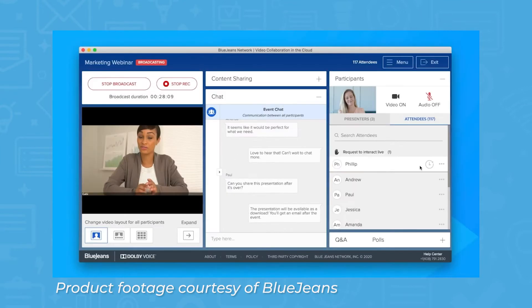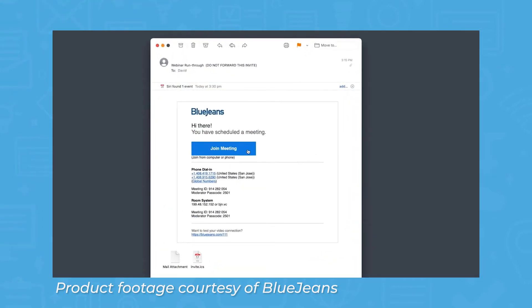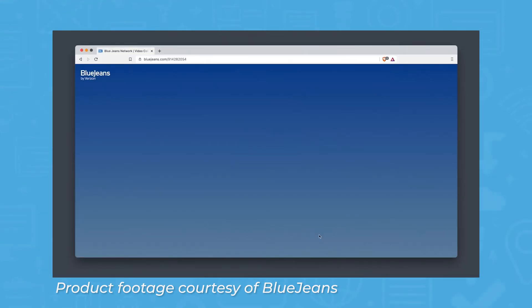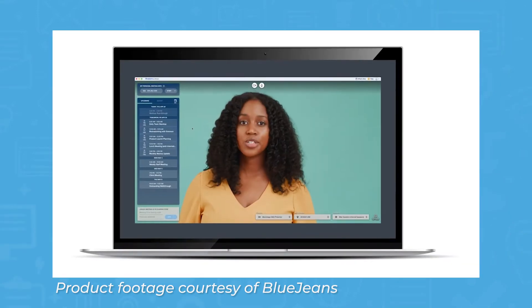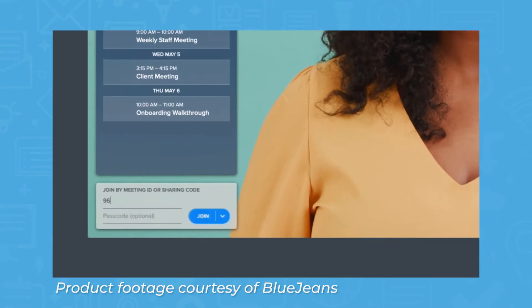Certain BlueJeans plans come with the ability to turn on closed captioning, which will generate subtitles in real-time. Depending on your security settings, all participants can share screens during a call — you'll be able to share a specific window or your entire screen. If you do not want participants to share screens, you can turn off their screen sharing access.